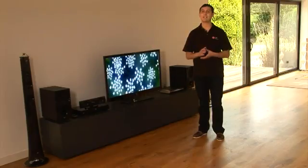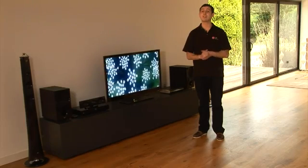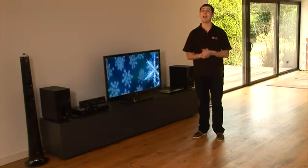Full HD 1080p TV is the only way to fully experience the true potential of high-definition gaming and Blu-ray, which takes you even closer to the action.